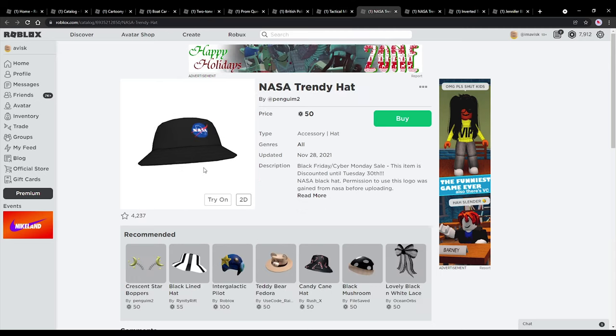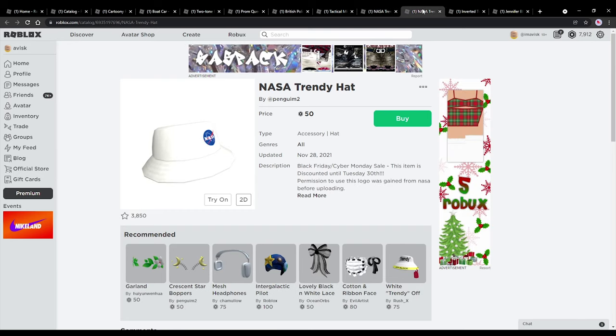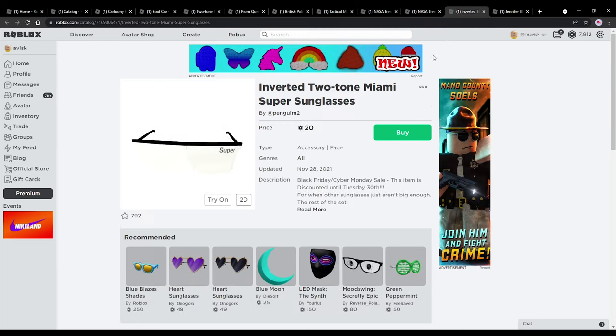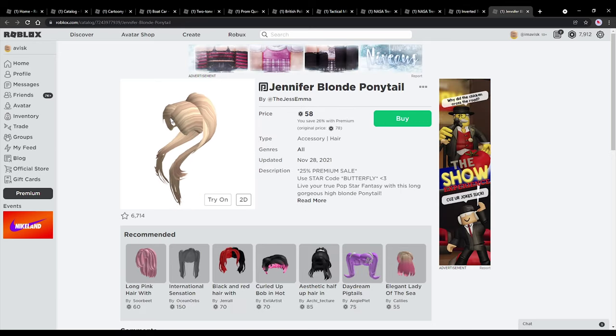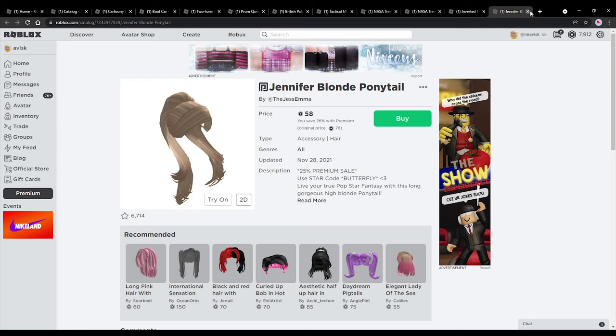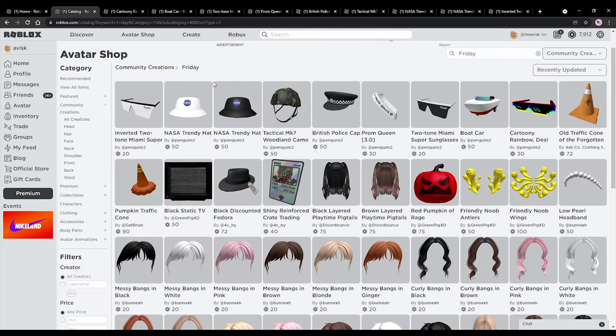We also have the NASA trendy hats in two different colors — really, really awesome. Both are available for the cheapest price possible for hat accessories on the Roblox UGC catalog. We have once again a pair of shades, very, very nice for just 20 robux. And right here a very nice hair accessory, currently on a discount by a different creator — I think that's a star creator. So 25% discount, but I think only for premium, so quite unfortunate. If you have premium, you can get that hair accessory for a cheaper price now.